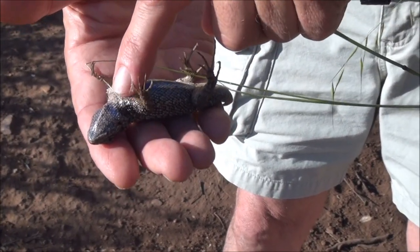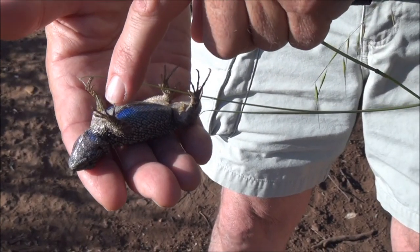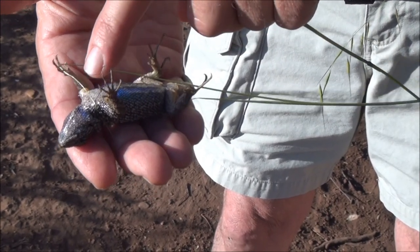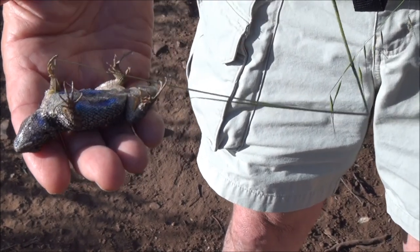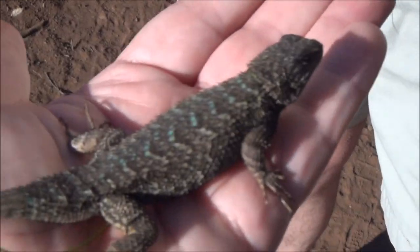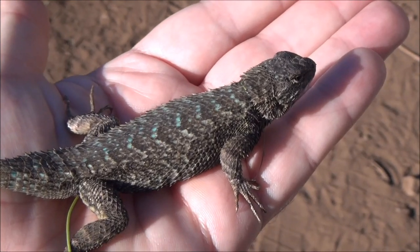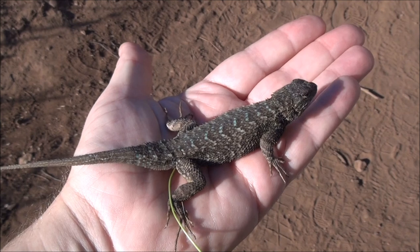That'll calm him down, bud. Come on. Grab my hair. You can walk with him. Do you want him in your hand? Okay. Like this. And he's straight up on you. There he is — oh, he must like me. Mm-hmm. You call him Hubert. Hubert the lizard.